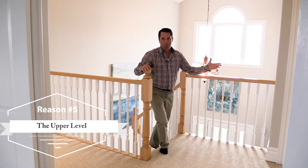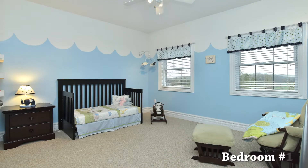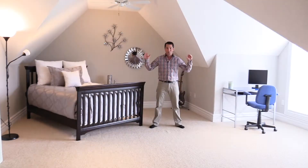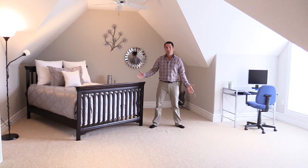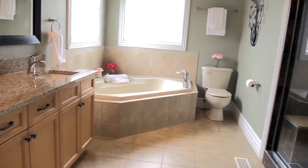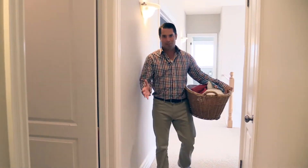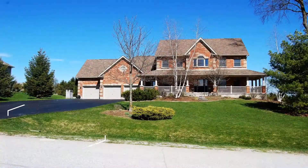Reason number five is the upper level. This spacious upper level features four bedrooms and two bathrooms, which is great for any large family. The first two bedrooms are a great size with ample closet space, and the third bedroom is huge — this is the one the kids will be fighting for, or it could be used as an upper-level family room, it's that big. The large master boasts a walk-in closet and an updated five-piece ensuite with double sinks and a custom walk-in shower. And to add to this, the upper level laundry is super convenient.